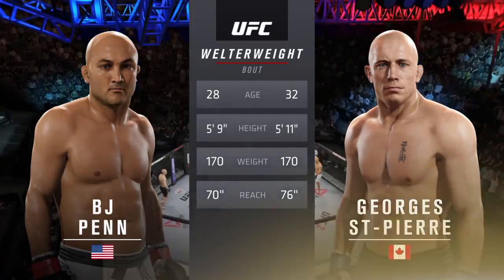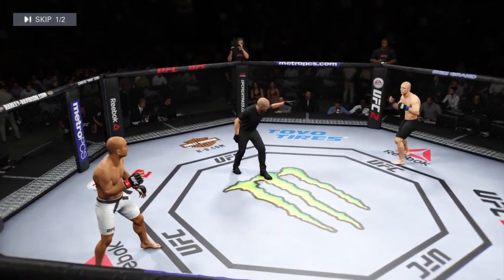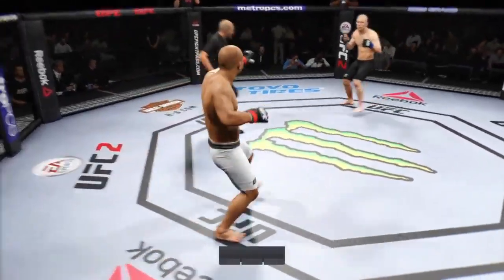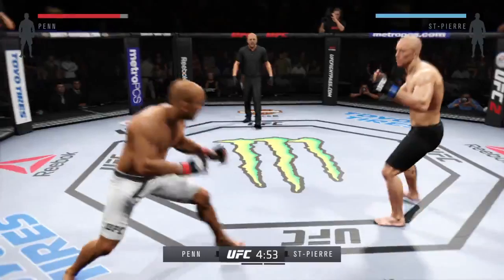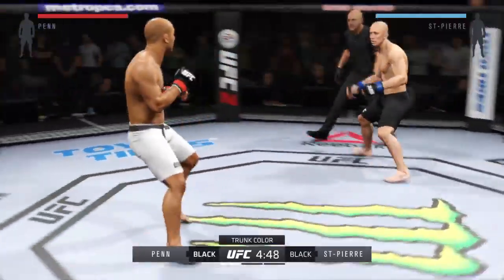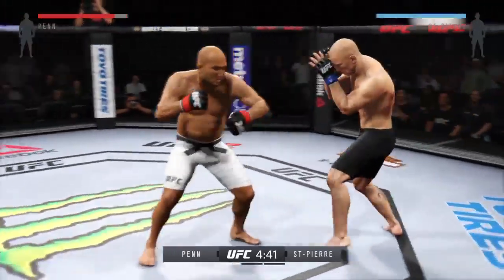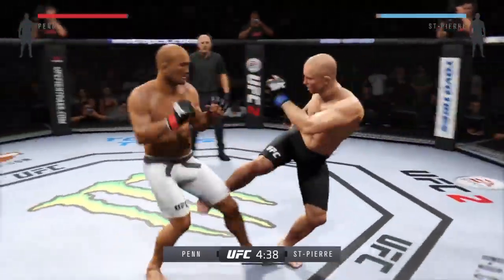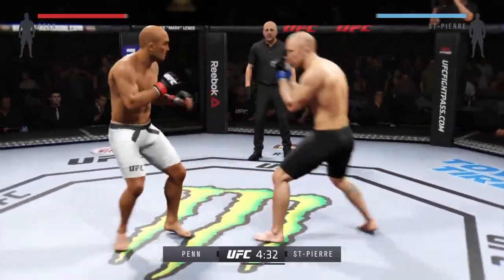BJ Penn vs. Georges St-Pierre — here we go, fight scheduled for three five-minute rounds. Black trunks for St-Pierre, white trunks for Penn. BJ Penn is very good at countering his opponents as they try to close the distance. Keep an eye out for that nice inside leg kick.